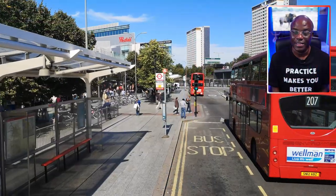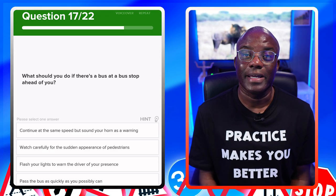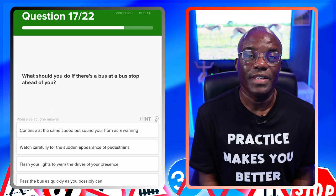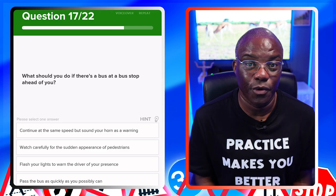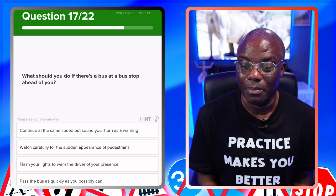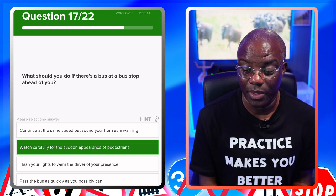What should you do if there's a bus at a bus stop ahead of you? This is a similar question to one we had before. As I say in my videos, if you understand the question and understand the answers, it doesn't matter how they spin it — especially when you go to the real test, because questions will be worded slightly differently. The answer is similar: be aware of pedestrians. Watch carefully for the sudden appearance of pedestrians — yes. Sound your horn as a warning — no. Flash your lights — no. Pass the bus as quickly as possible — no.